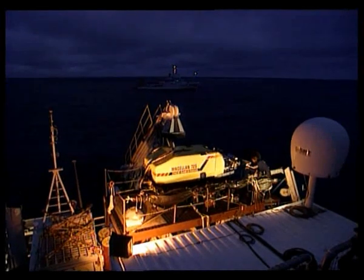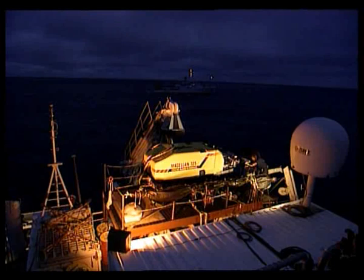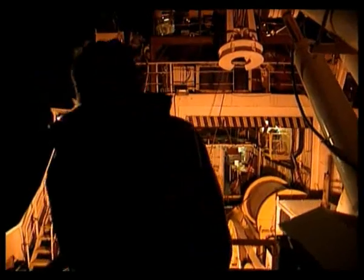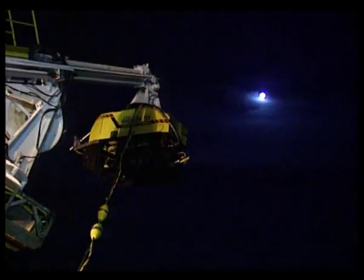Late at night, Magellan heads back to Titanic. Investigators now turn their attention to one of the most astonishing events of the Titanic disaster: the moment the great ship breaks into pieces.